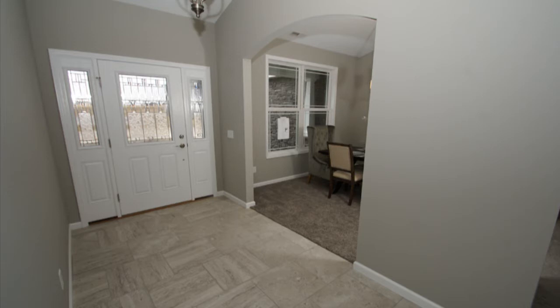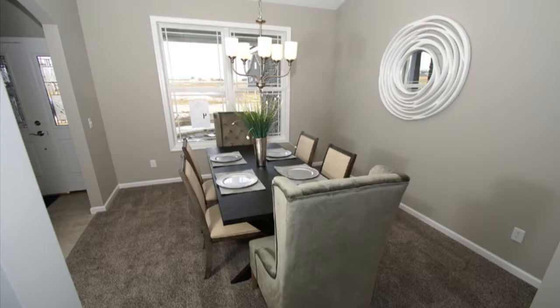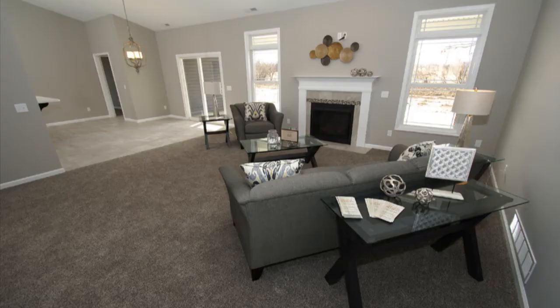Walk into the beaming foyer with tile floors that opens to the formal dining room with lots of light. The great room boasts a cathedral ceiling, gas log fireplace, ceiling fan, and a double set of windows that would surely brighten a gloomy day.